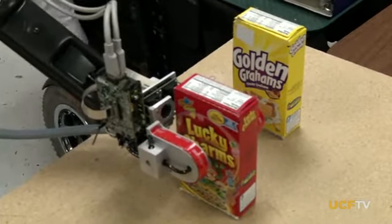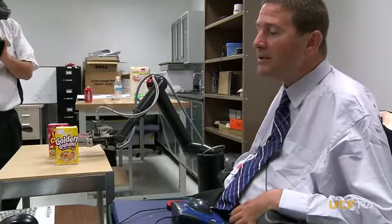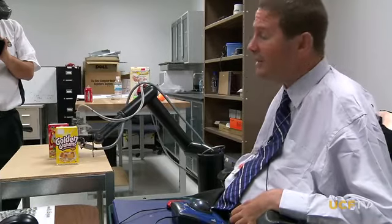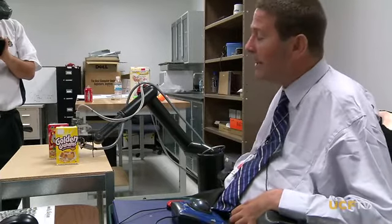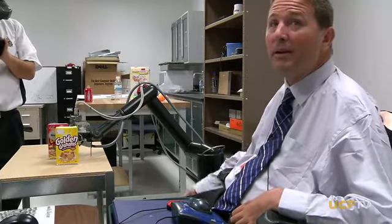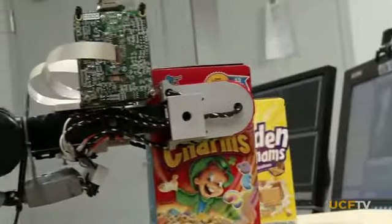Sometimes this is slower than you would want, but if you can imagine someone that has no function below the level of shoulders — being only able to look at the Lucky Charms, but has no physical ability to grab the Lucky Charms — having it come to him a little slower than you might be able to grab it and put it on the table is a sacrifice they're willing to take.